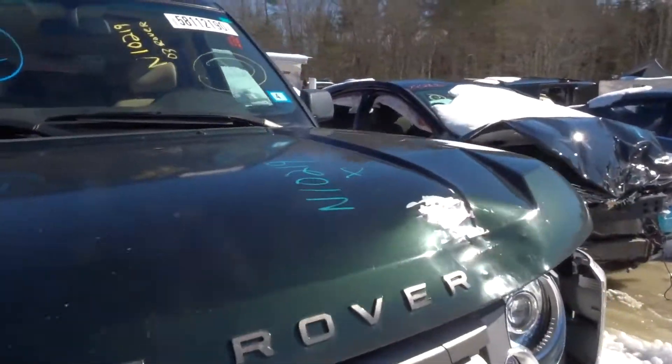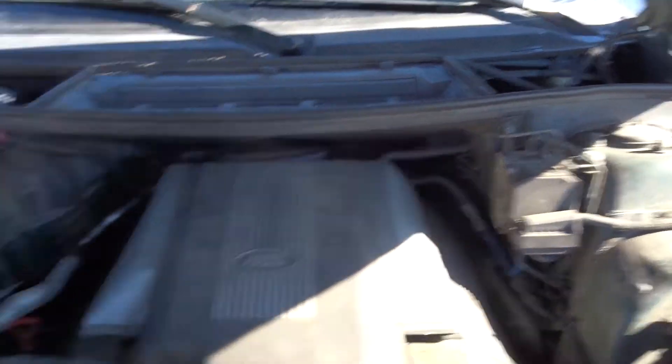It's got the V8 in it. I can't get it to start — it sounds like the starter's stuck. We'll try to get it running in the shop. I had to jump back up to it.